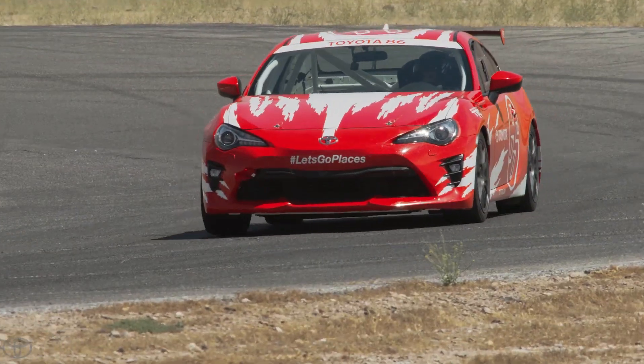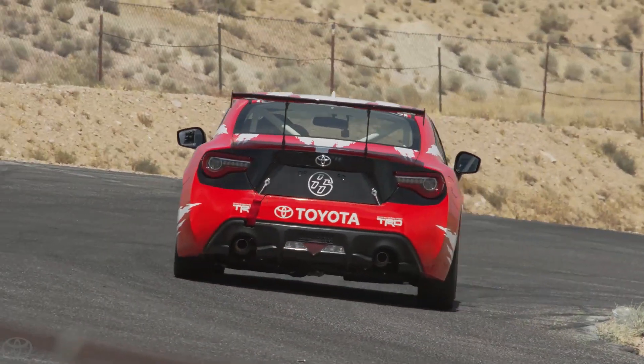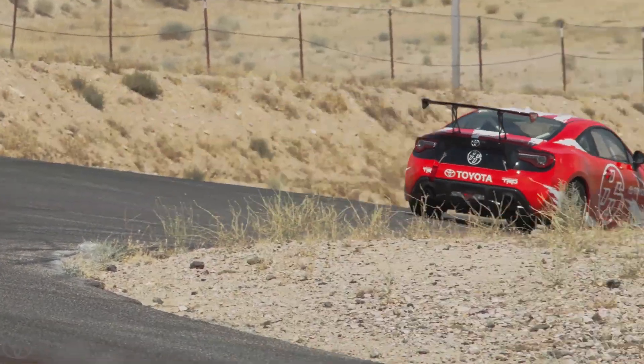TMG — Toyota Motorsports Germany — was saying, "OK, so when are you going to race it? When's the first race?" And so we had to tell them, well, we don't have plans for that — we'll see what happens in the future. So time moves on, and now we're going to race it.